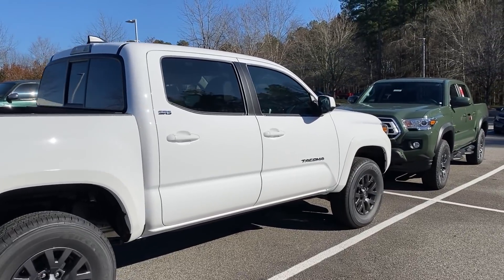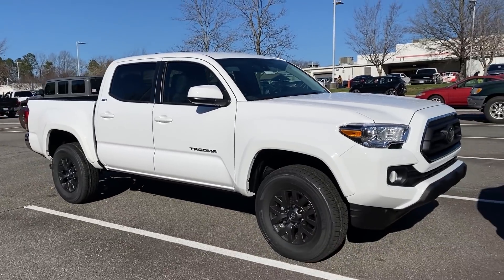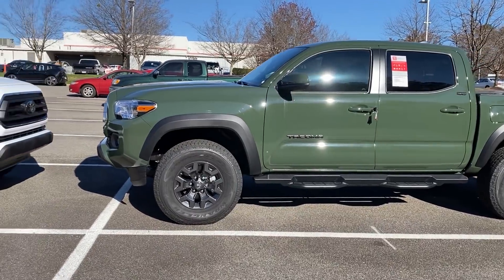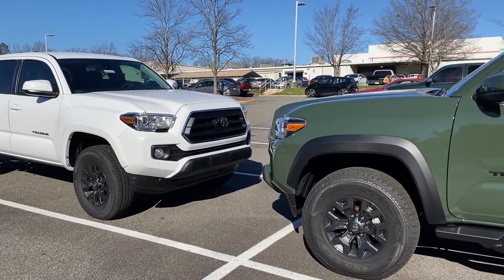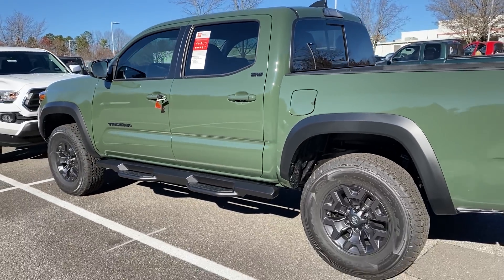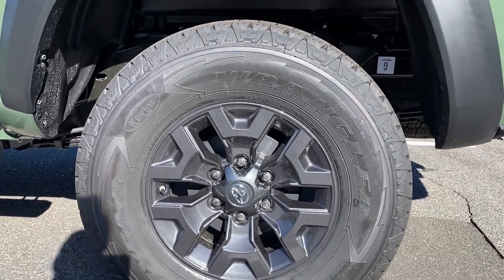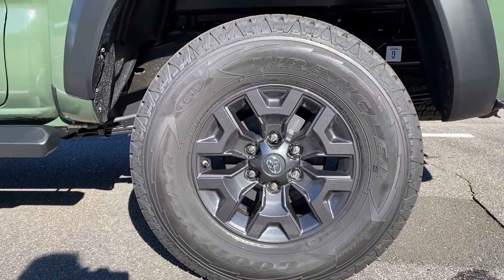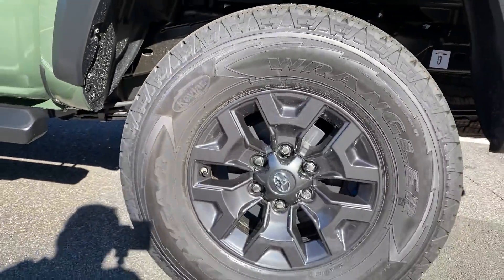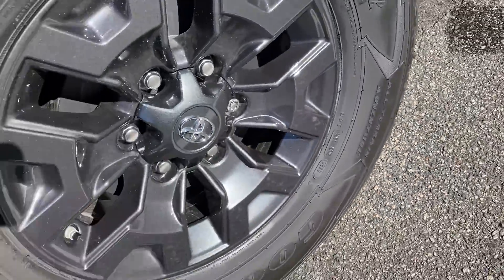Now we're heading over to the Trail Edition. So now we've got black badging, we've got black overfenders — see they're color-keyed on the SR5. The black badging first of all, and then look at the wheel pattern because you're going to see the pattern is different. This is 16-inch dark gray alloy wheels, and the pattern is different from what you see on the SR5. It's got all-terrain Goodyear Wrangler Kevlar tires with a reinforced layer — it's meant for the trails.